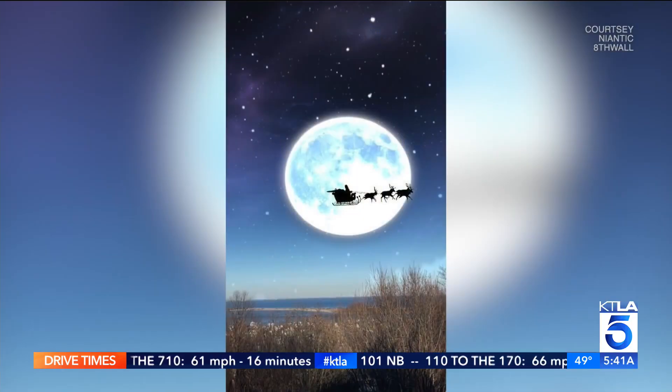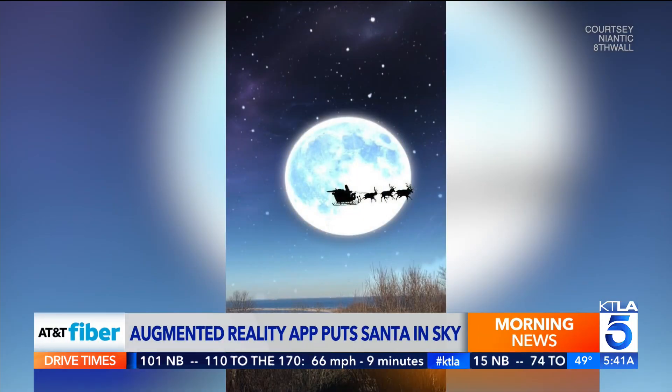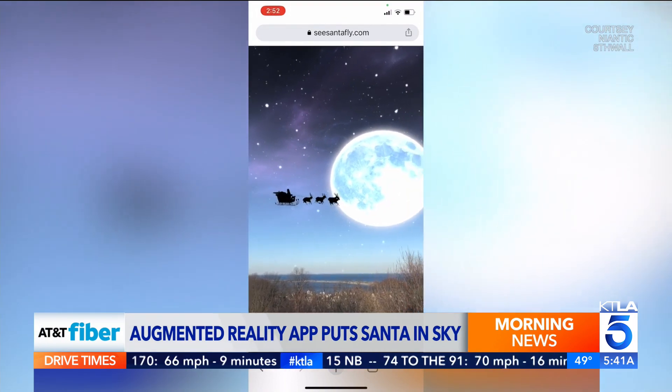There's a fun new way to see Santa in the skies right above your own neighborhood. It's all thanks to a new augmented reality app called See Santa Fly. It comes from Niantic, the same folks behind Pokemon Go.